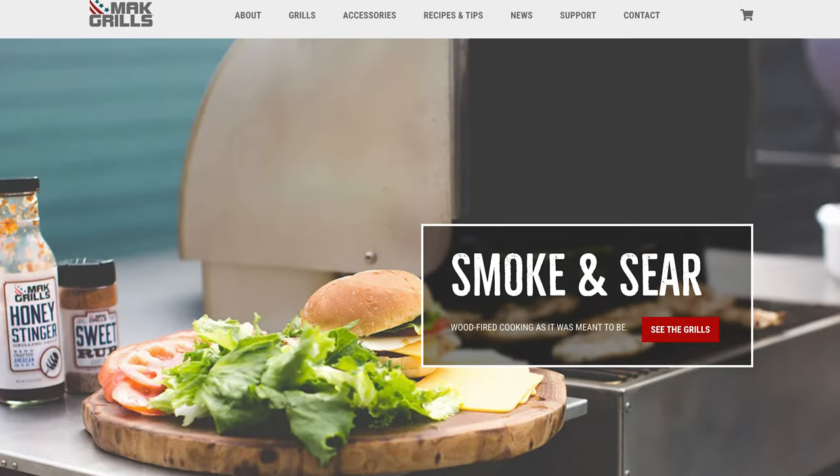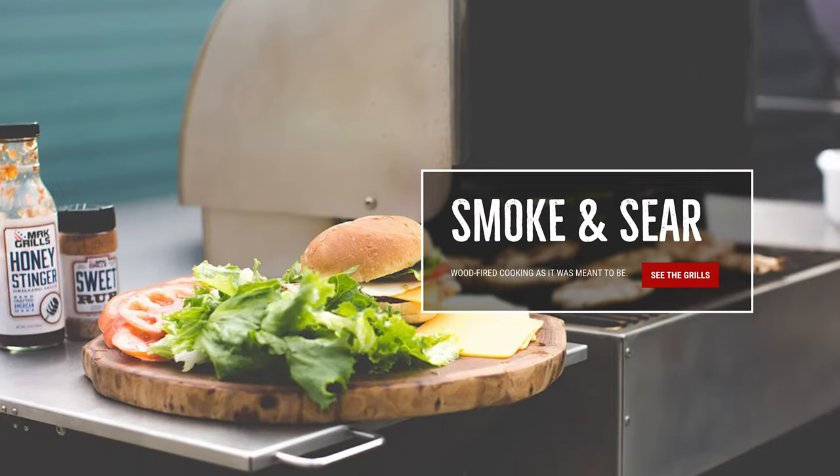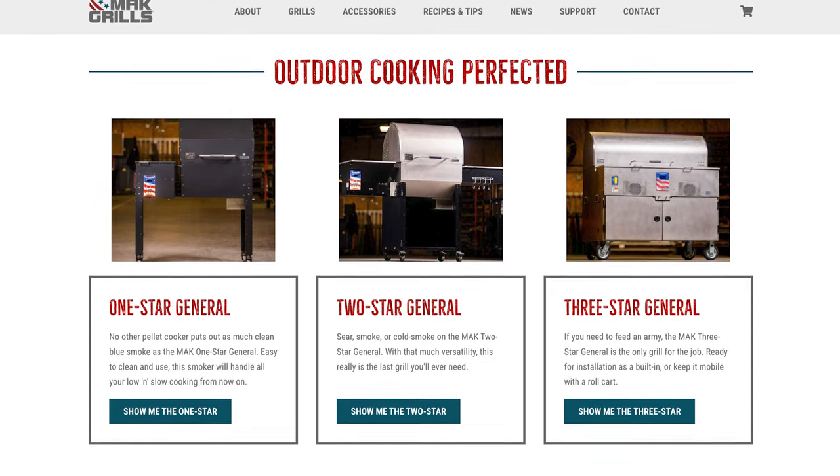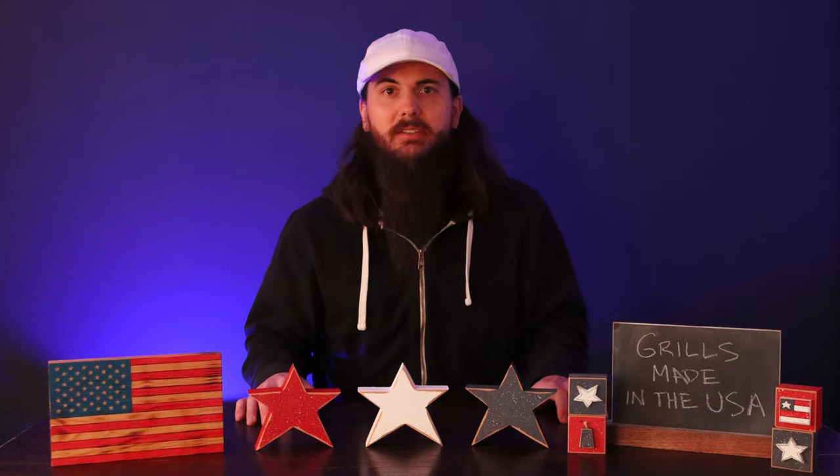Now we're gonna cover seven more great American manufacturers of grills — make sure to leave a comment below with your favorites. First up is Mack Grills. Mack Grills is based in Dallas, Oregon, and is one of the only pellet grill manufacturers that is close to 100% made in the USA. A lot of their materials are sourced locally from the region, and they are a family-owned and veteran-owned business.